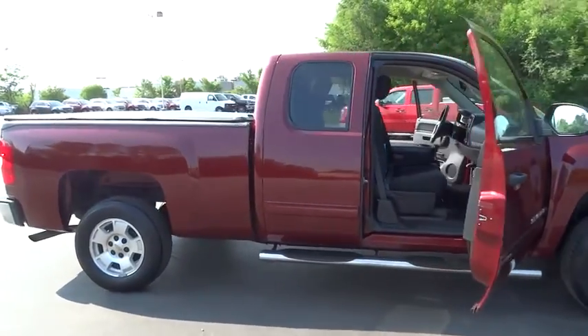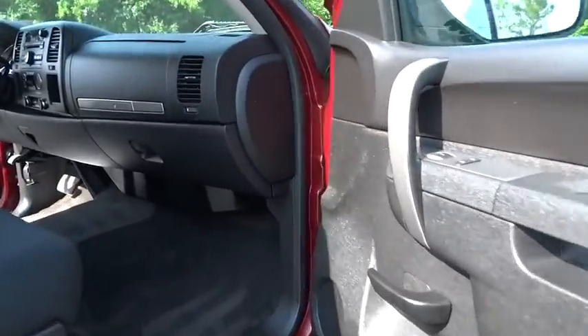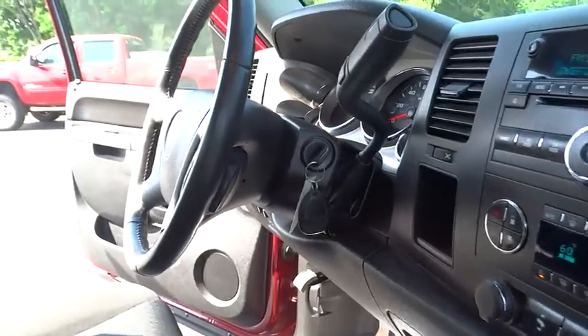The 2013 Chevrolet Silverado 1500. This vehicle has less than 35,000 miles. Here are some of this vehicle's great options.